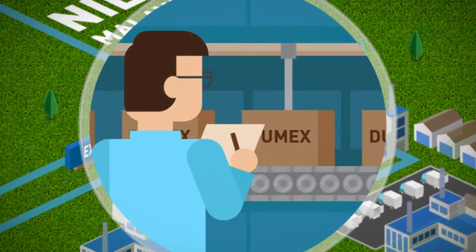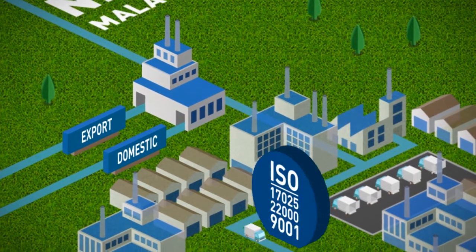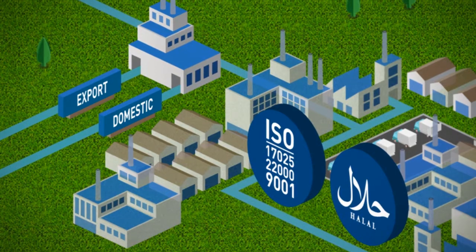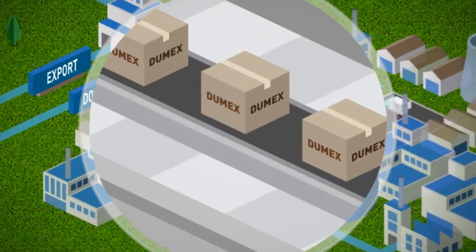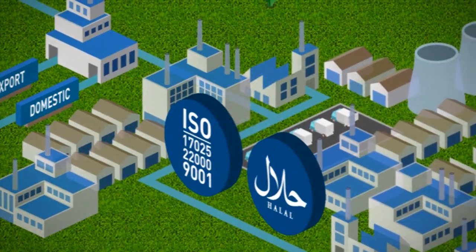It possesses all the certifications and accreditation necessary, such as ISO, veterinary certification, and our products are Halal certified. It ensures that anything bearing the Dumex brand in Malaysia remains true to source and carries an assurance of quality.